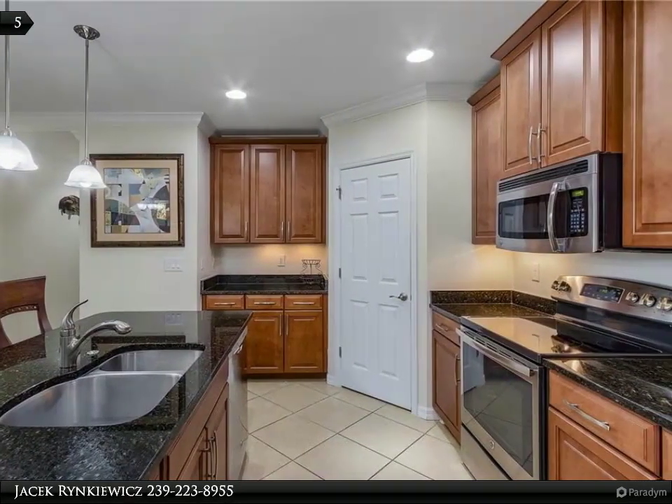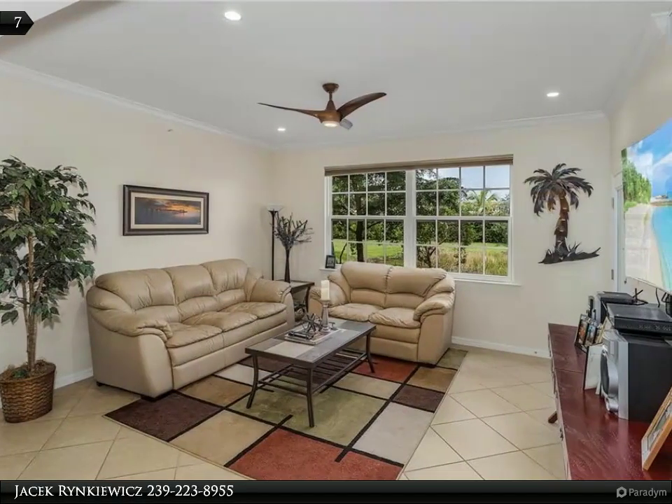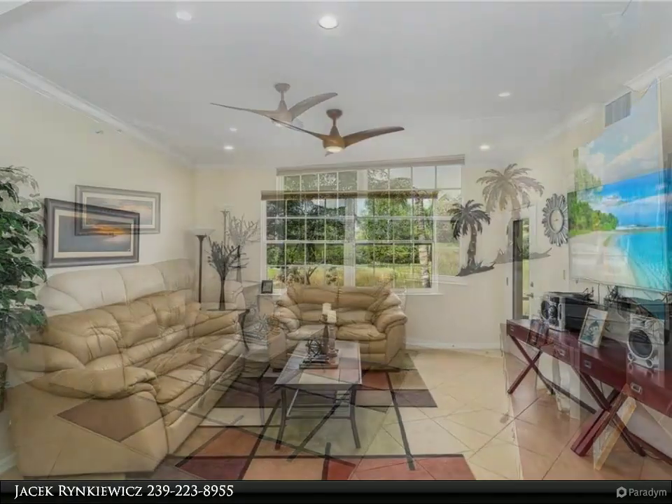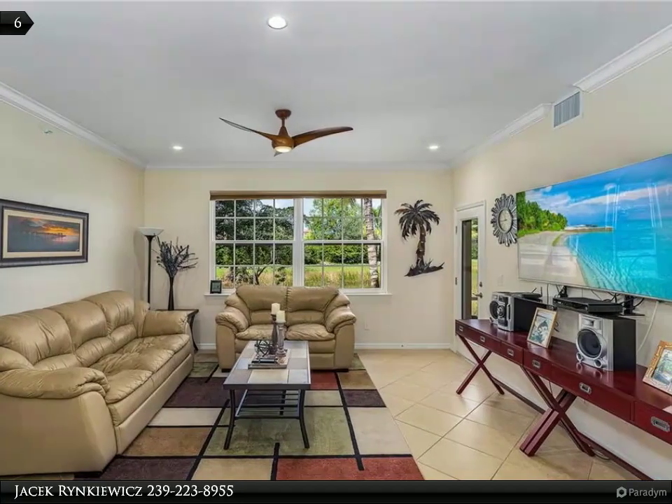Mirasol at Coconut Point is a maintenance-free gated community of only 200 units with amenities including a clubhouse for entertaining, fitness center, heated resort-style pool with cascading waterfall and a separate covered spa, exercise room and billiards.